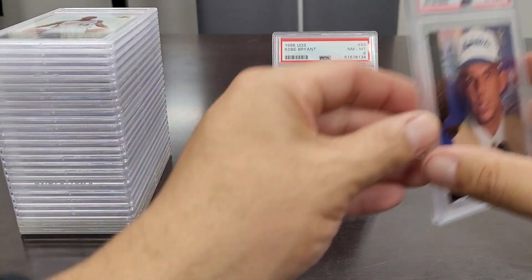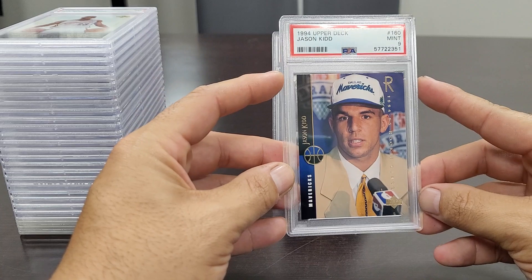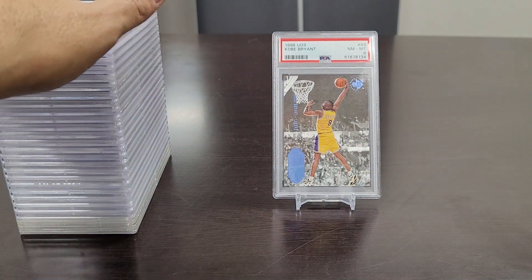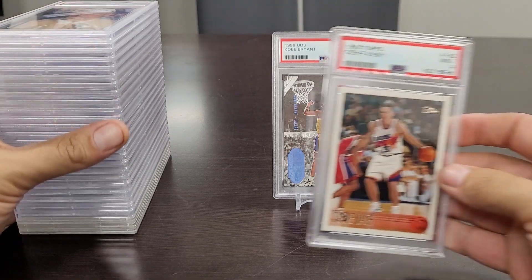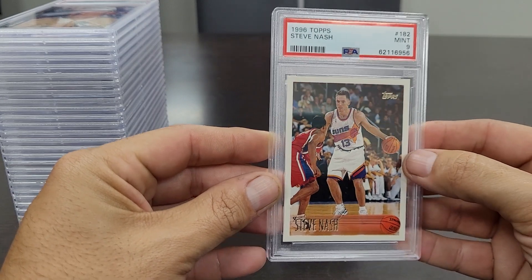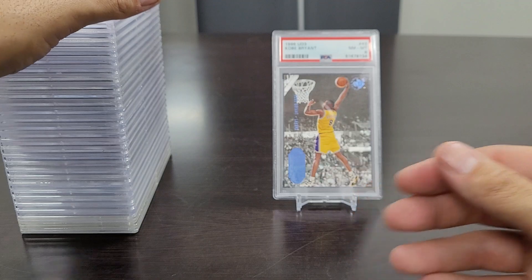Next up we have a 1994 Upper Deck Jason Kidd rookie card — one of the greatest point guards of all time — in a Mint 9. Love this card. I have a thing for these mid to late '90s point guards. This is the '96 Topps Steve Nash rookie card in a Mint 9. Love this photo — him and Allen Iverson going at it. Another undervalued player — Steve Nash.